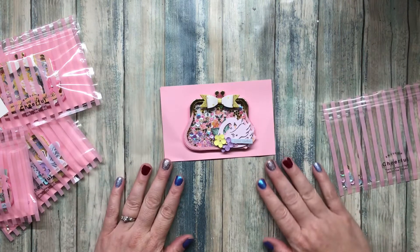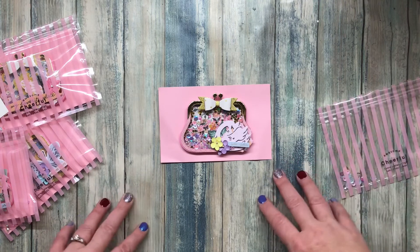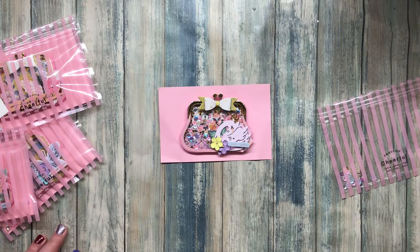I want to know where you got this die from because I think it's one that I need to own. Thank you so much for sharing your talent with us. See you next time, friends!